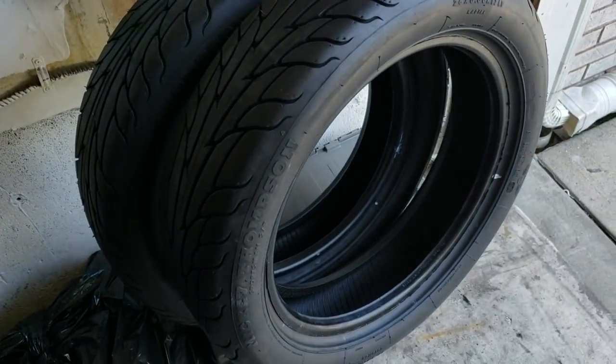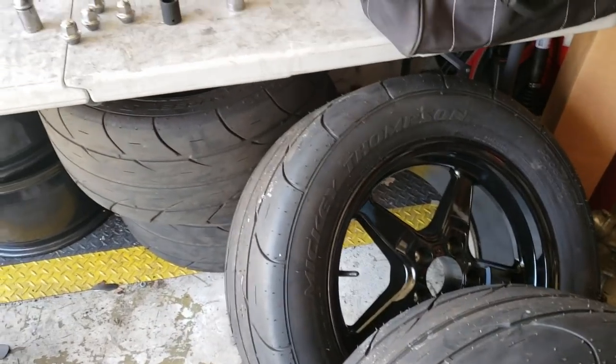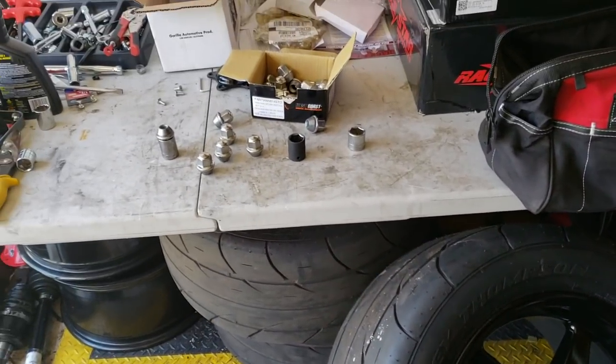Those are my new race stars — the other ones are in the box right here. Those are my tires, I gotta get them mounted still. That's just the end of the video. Thank you, God bless guys.